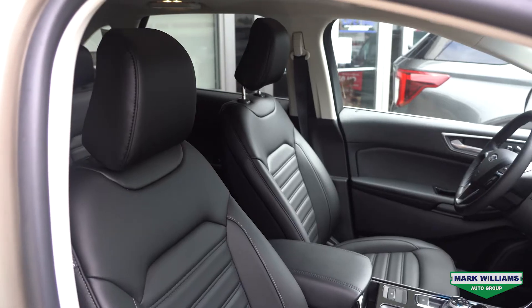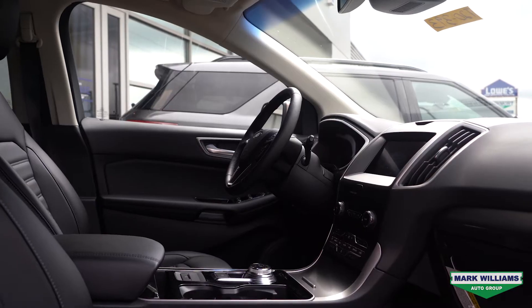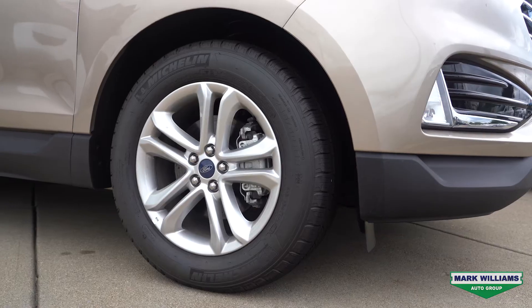The interior of this vehicle features an ebony ActiveX leather. It also includes a cold weather package, which has a heated steering wheel and floor liners for the front and the rear.